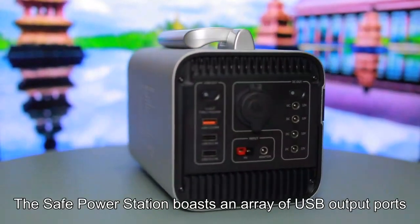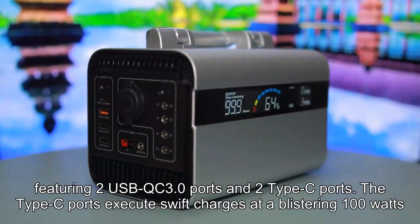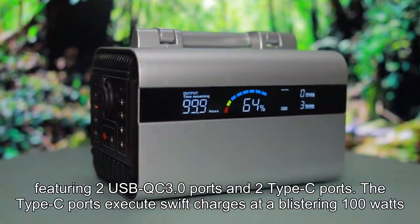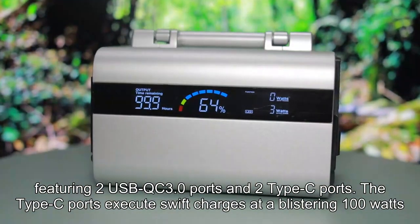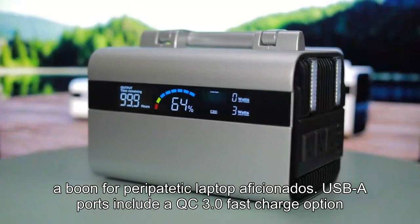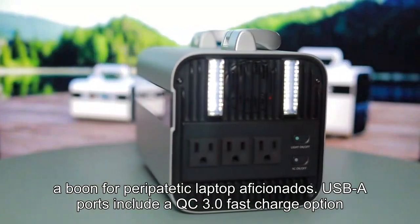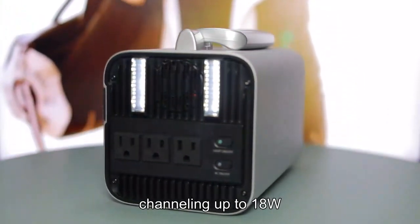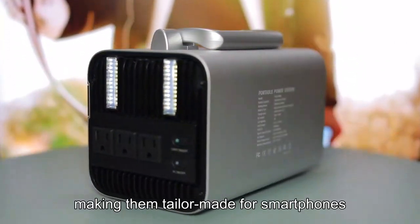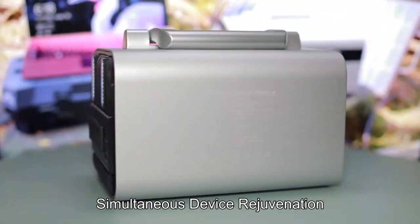The SAFE Power Station boasts an array of USB output ports, featuring two USB QC 3.0 ports and two Type-C ports. The Type-C ports execute swift charges at a blistering 100 watts, a boon for traveling laptop users. USB-A ports include a QC 3.0 fast charge option channeling up to 18W, making them tailor-made for smartphones, tablets, and simultaneous device rejuvenation.